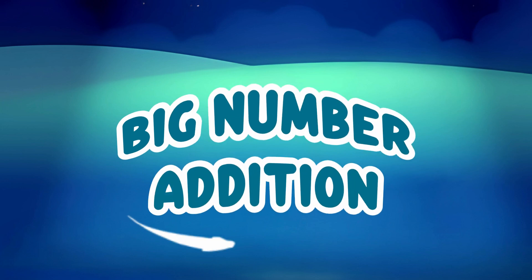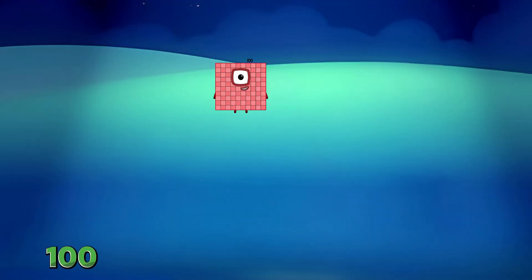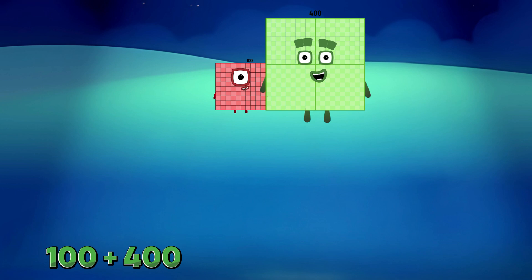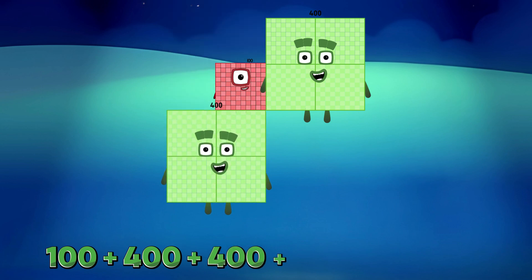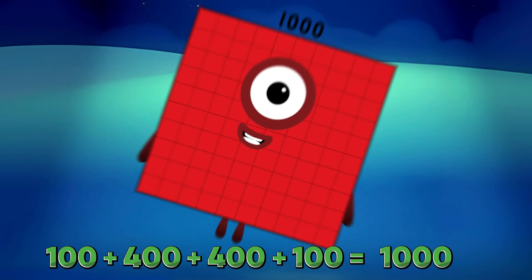Hi, guys! Today let's learn big number addition. 100 plus 400 plus 400 plus 100 is equals to 1,000.